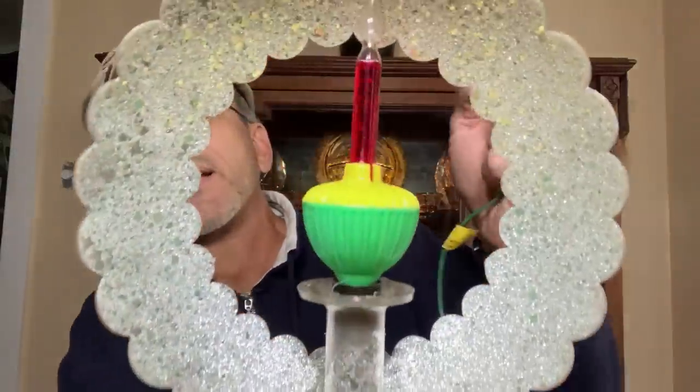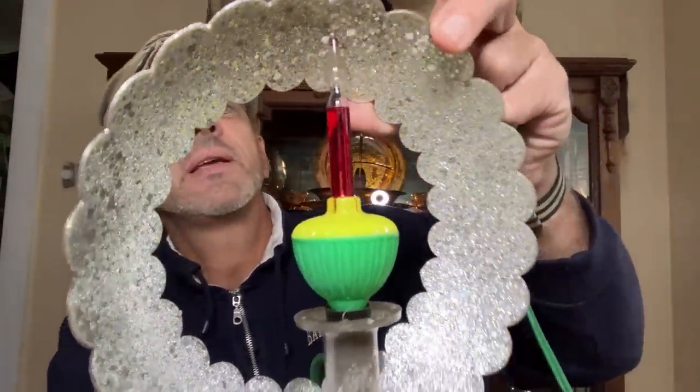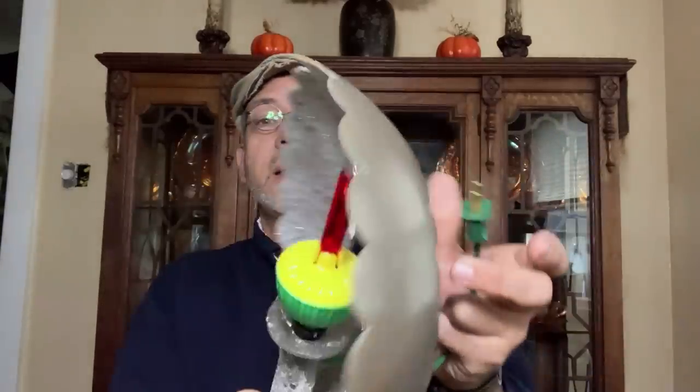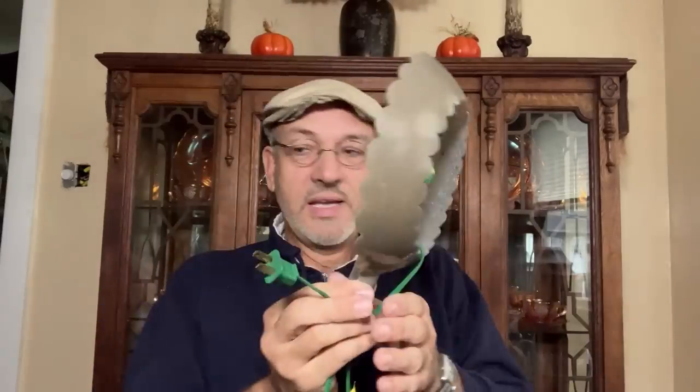Let me unplug it — it's all extension cords around here, folks. That's what it looks like unplugged. There's a little plug and it will stop bubbling in a minute. It says something on the top — I'm never going to be able to read that. I need to get my magnifying glass. Cute little tree topper there.